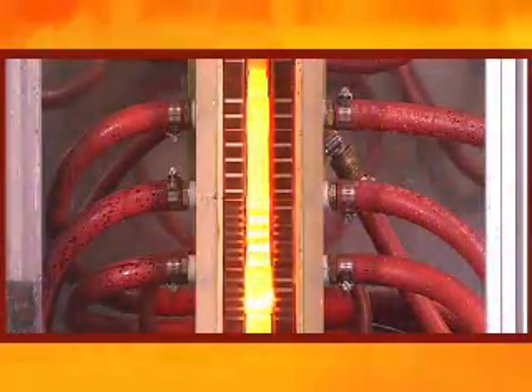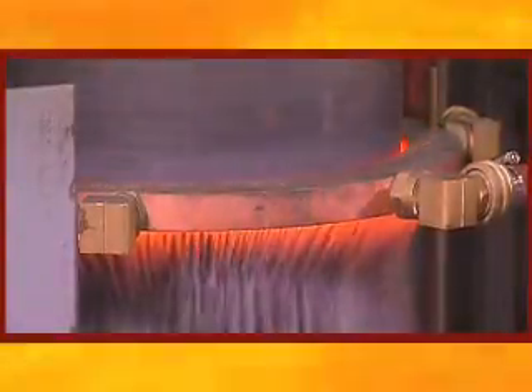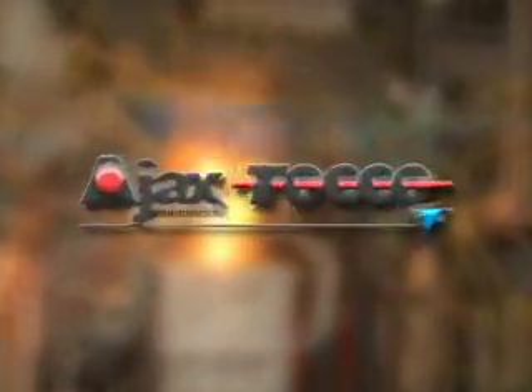Since 1916, we've taught the world how to heat treat metals with induction, and the peak efficiencies demanded in today's highly competitive industries are achieved with engineered solutions from Ajax TACO Magnethermic.